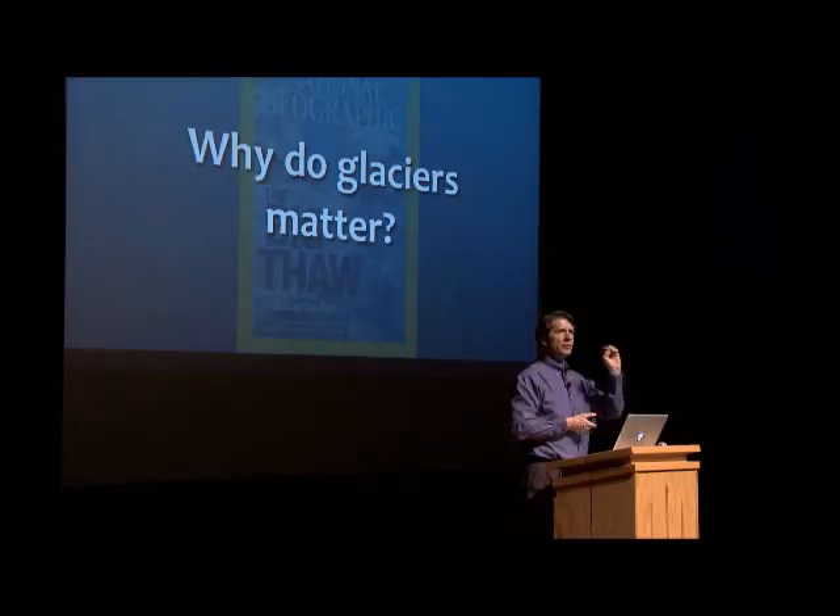Glaciers matter because they're the canary in the global coal mine. It's the place where you can see climate change happening. Without further ado, let me tell you what we've been seeing out there.